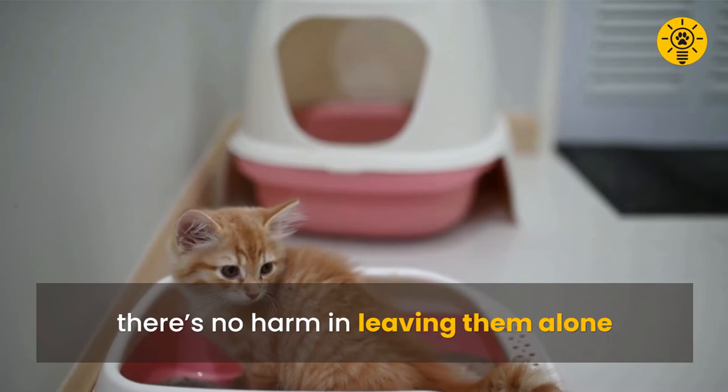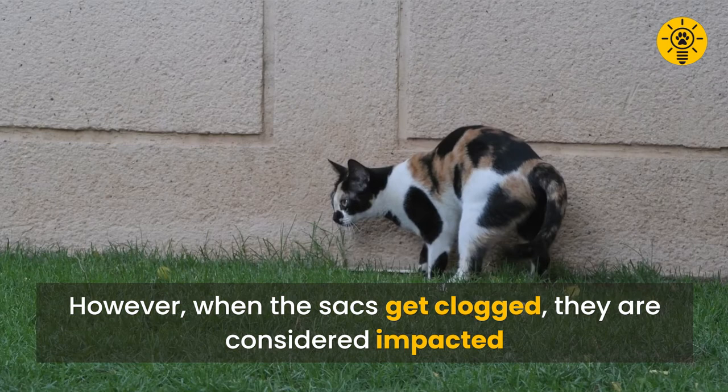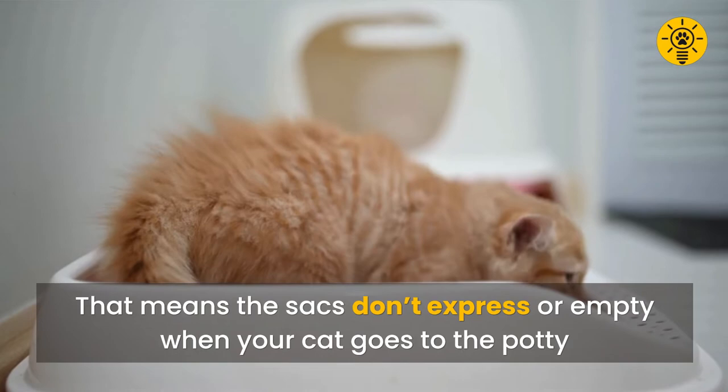Anal sacs are a way cats mark their territory and make their presence known to other animals. While this function no longer applies to sterilized indoor cats, there's no harm in leaving them alone. However, when the sacs get clogged, they are considered impacted — meaning the sacs don't express or empty when your cat goes to the potty.